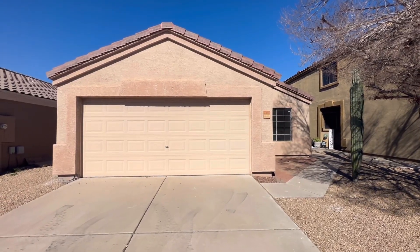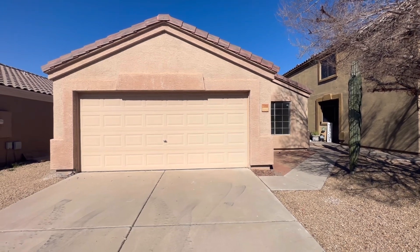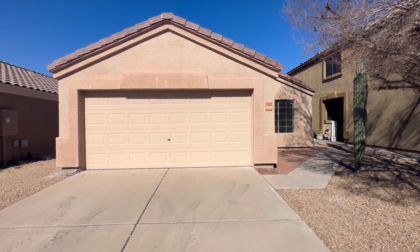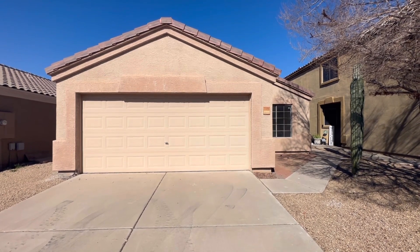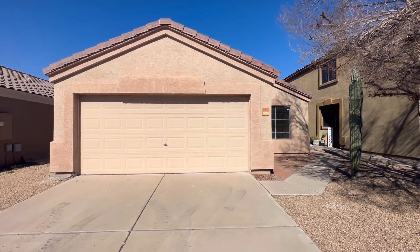Hey everybody, Dustin Briley here with Briley Brothers, back at you in Mesa, Arizona, just down the street from a house that I just shot, literally right around the corner. This is pretty much the same house — this house just does not have vaulted ceilings, so it'll be interesting to compare and contrast.